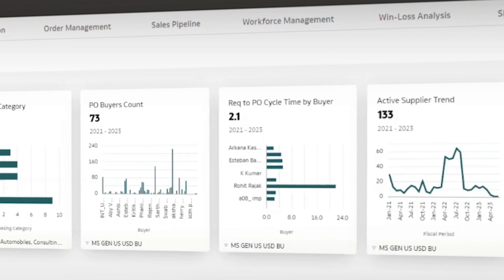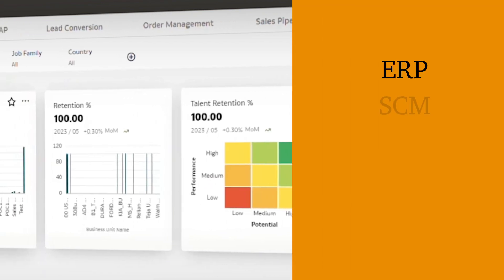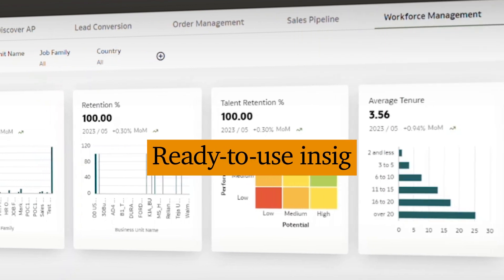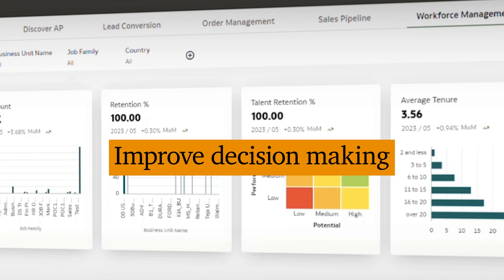Oracle Fusion Analytics helps amplify your Oracle investments, whether they be ERP, supply chain management, HCM, or EPM, by providing ready-to-use insights, which can be deployed and personalized more quickly to help improve decision-making.